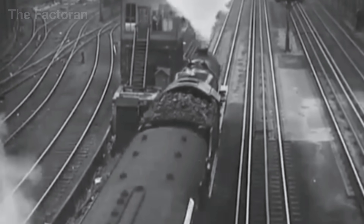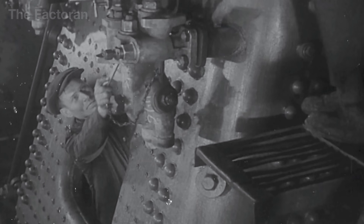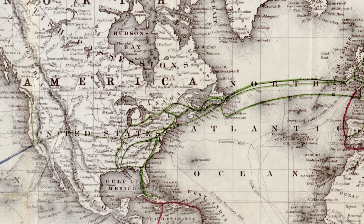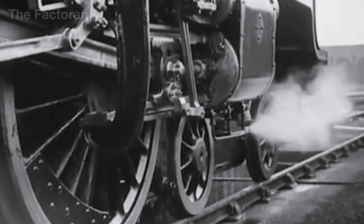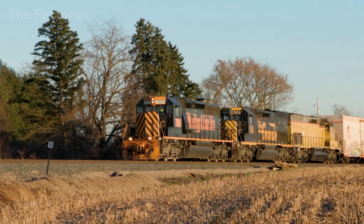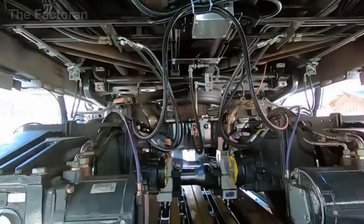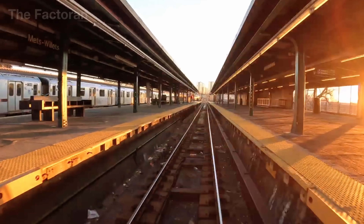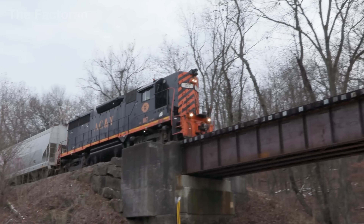Trains were once the machines that changed the world. When the steam locomotive emerged in the 19th century, it didn't just help people travel faster — it tore down frontiers, allowing nations like the United States to expand westward, Europe to connect its cities, and India to build a vast network of trade. Today, in the United States alone, the value of goods moved by rail exceeds $700 billion every year, turning endless tracks into the steel arteries of the economy. That number shows that the weight of a train is not only in its hundreds of tons of steel, but in the vital lifeline it provides every single day.